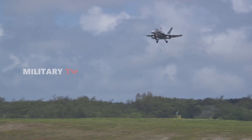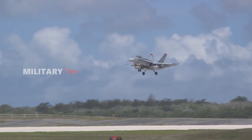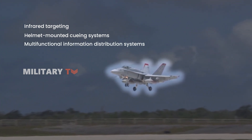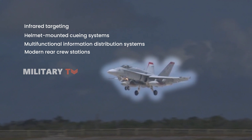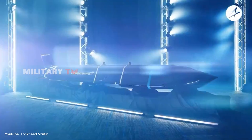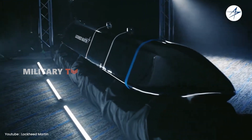Over time, this easily maintainable Hornet has undergone significant enhancements. Features like advanced forward-looking infrared targeting, helmet-mounted cueing systems, multi-functional information distribution systems, and modern rear crew stations have made it increasingly efficient. With the introduction of JASSM, the Hornet's capabilities have been further elevated.